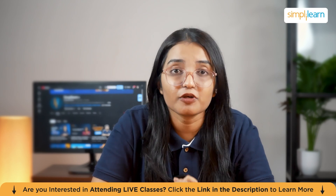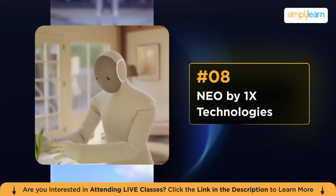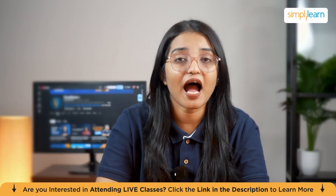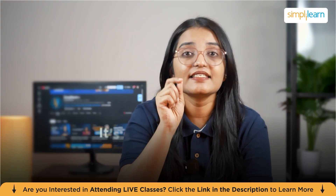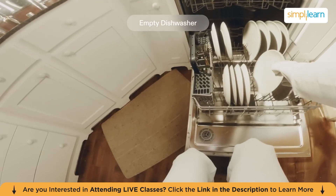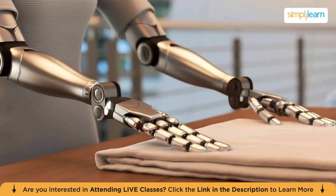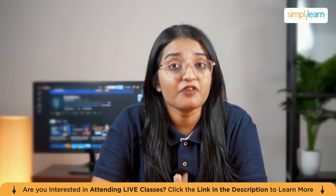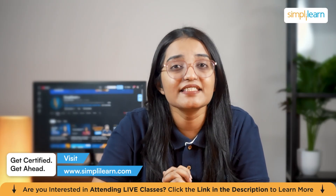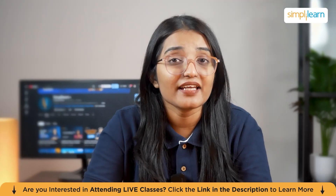This is the closest we have ever been to real general-purpose humanoids. At number eight, we have NEO by 1X Technologies. This robot is literally designed for your home, and it's not a concept — it's selling for about twenty thousand dollars. Early testers have shown NEO unloading dishwashers, taking out the trash, folding laundry, and watering plants, completing tasks faster than an actual person. The company plans to bring 10,000 units into production by 2026.